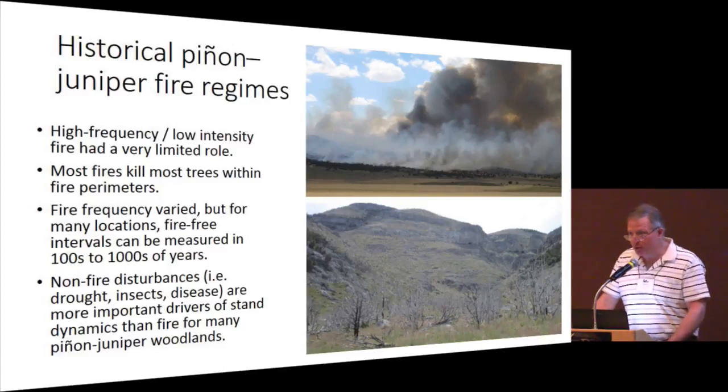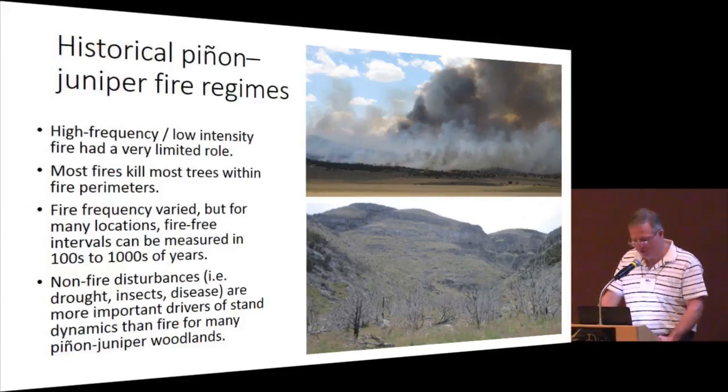The publication also addresses disturbance regimes, particularly fire within pinion and juniper woodlands. High-frequency, low-intensity fire had a very limited role. Most fires kill most trees within fire perimeters. Fire frequency varied, but for many locations, fire-free intervals can be measured in hundreds to thousands of years. Non-fire disturbances like drought, insects, and disease are often more important drivers of stand dynamics than fire for many pinion juniper woodlands.